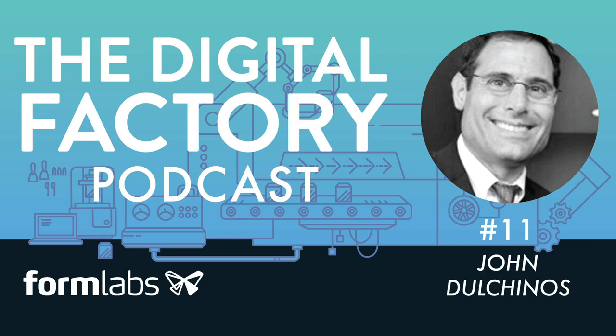But first, an exciting announcement. The Digital Factory Report is available now at digitalfactory.xyz. This is a comprehensive overview of advances in artificial intelligence, automation, and 3D printing, and how they're changing the manufacturing ecosystem. It's free, and if you're at all involved in design, engineering, or manufacturing — and I assume that's almost all of you — you'll want to read it. Download the Digital Factory Report at digitalfactory.xyz.